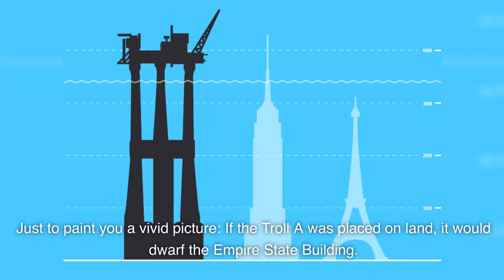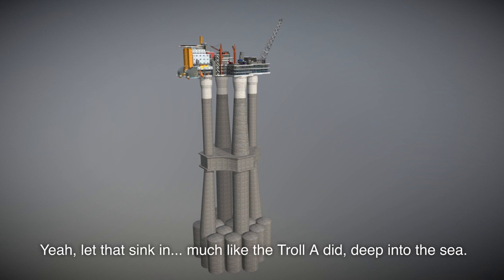Just to paint you a vivid picture, if the Troll A were placed on land, it would dwarf the Empire State Building. Yeah, let that sink in — much like the Troll A did, deep into the sea.